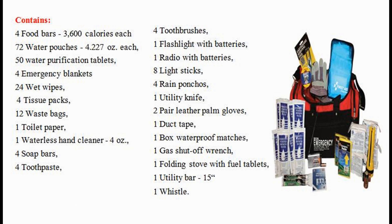Contains 4 food bars, 3,600 calories each. 72 water pouches, 4.227 ounces each. 50 water purification tablets.